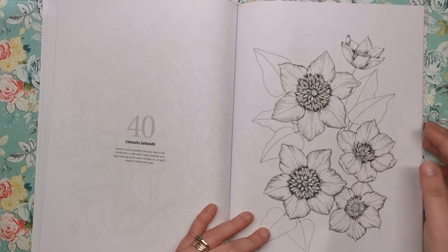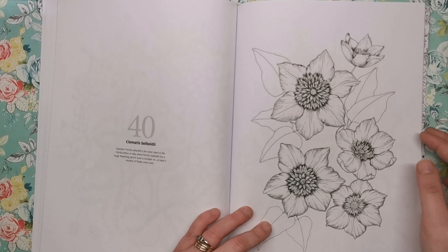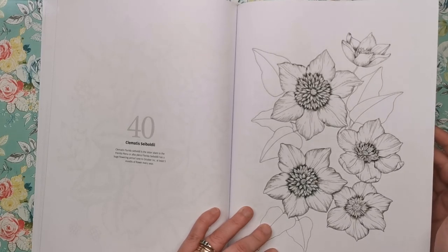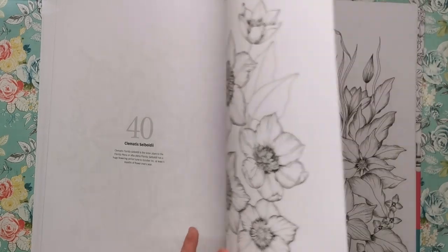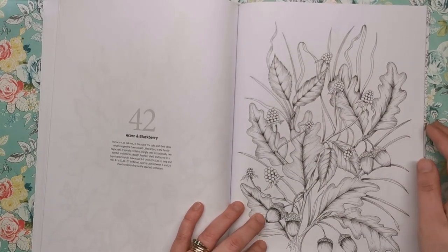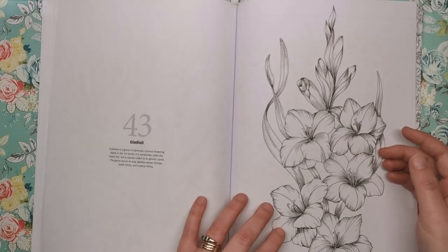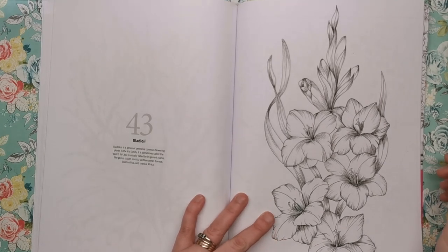We've got the Clematis cybaldii — apparently it's the sister plant to the Florida planer. It has a huge flowering period from June to October, at least five months of flower every year, so it's a really good plant if you want something long lasting. Then we've got lilac, Clematis Rosemore, crocus and forget-me-nots. Here we've got acorns and blackberries with the oak leaves again. Then gladioli — a genus of perennial cormous flowering plants in the iris family, sometimes called the sword lily.